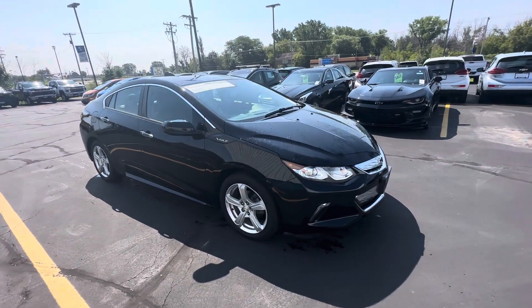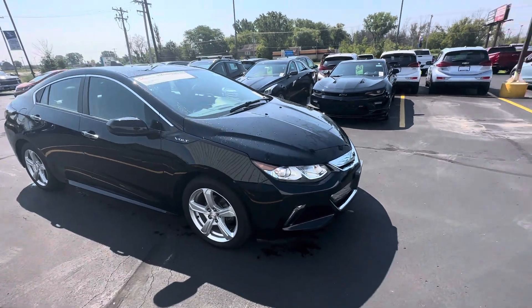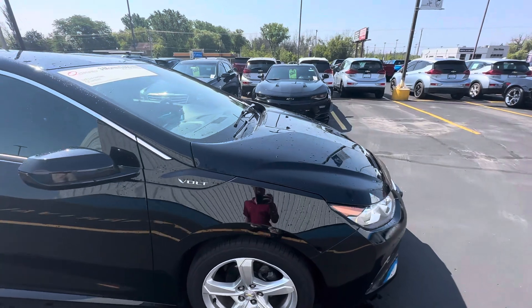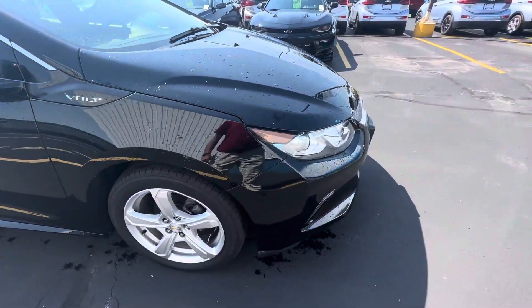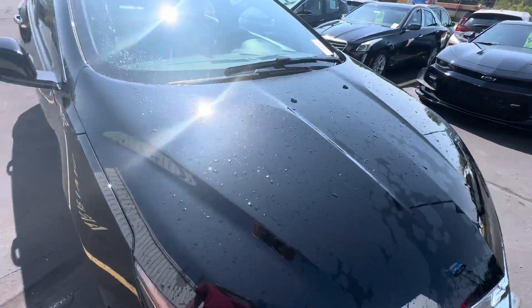Hey there, Heidi. It's Travis at Van Horn Chevrolet giving you that walk-around video of your 2017 Chevy Volt. What a very nice option. We're going to start at the passenger side front and show you all the imperfections that there might be on this nice Chevy Volt.